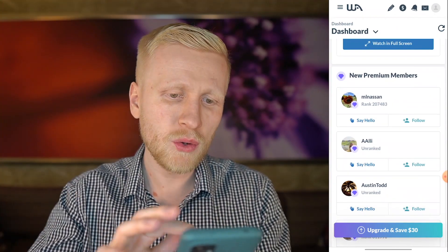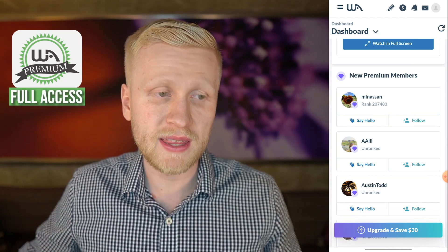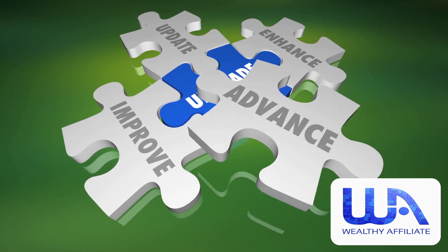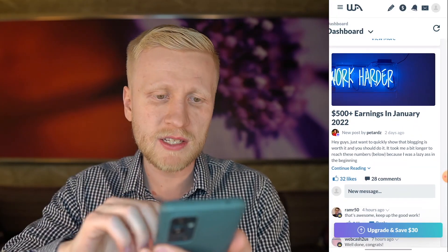However, I recommend that you go premium because premium gives you access and benefits of everything. This is the homepage. You can scroll down here — they are upgrading and updating it all the time. You can see people are posting all kinds of things.